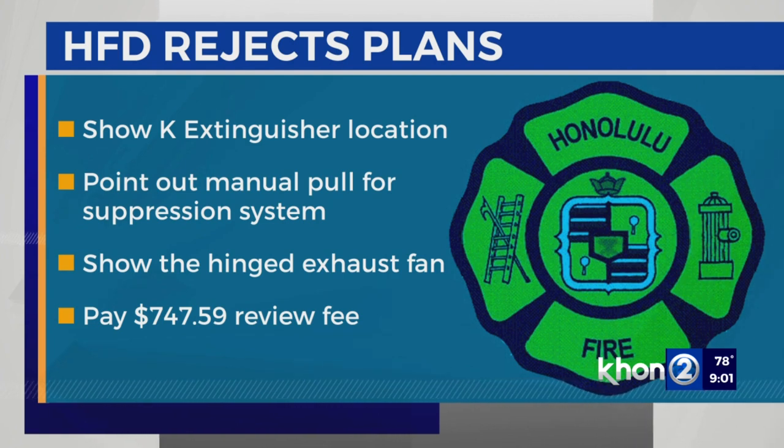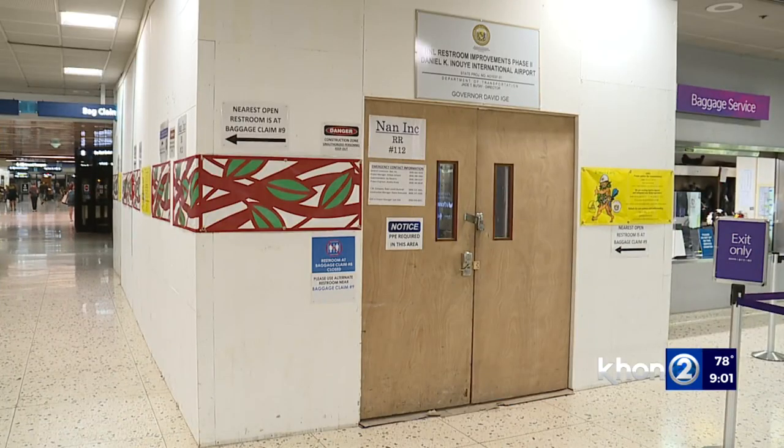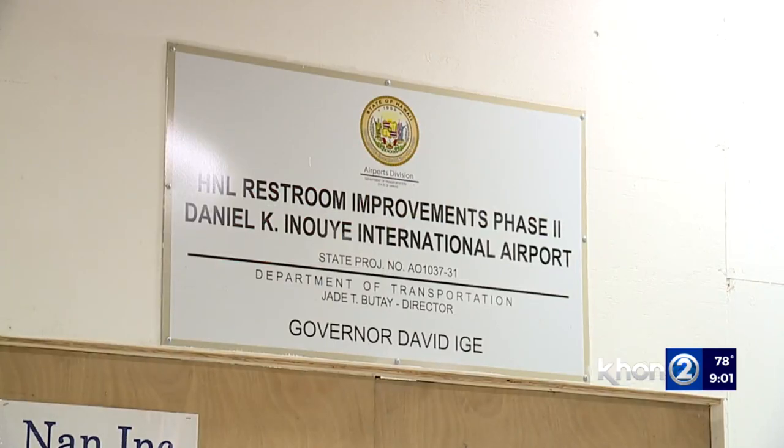They also required a review fee of $747.50. Meanwhile, the wastewater branch rejected plans on October 19th, saying it's missing a sewer connection application.